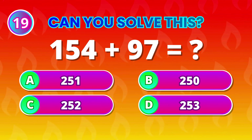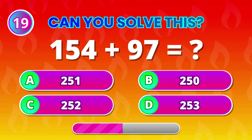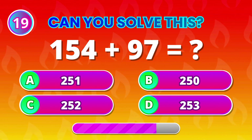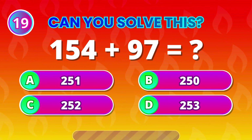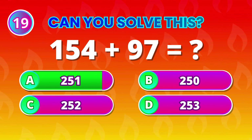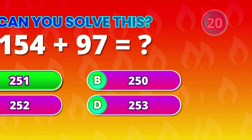154 plus 97 equals… 251! Brilliant math!